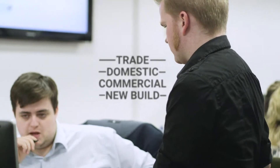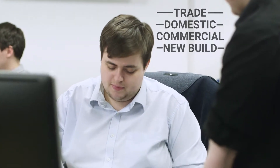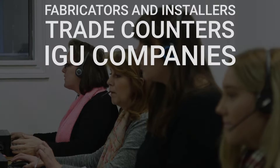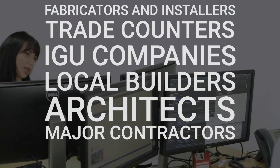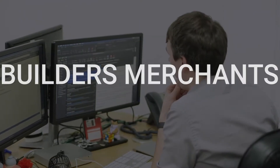We work closely with our partners to help them target new customers and new markets across the trade, domestic, commercial and new build sectors. The database currently has over 60,000 decision makers spanning from fabricators and installers and trade counters, IGU companies, local builders, architects, major contractors, house builders and our most relevant database, the builders merchants.